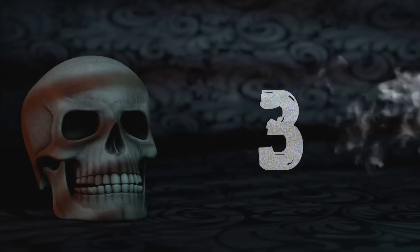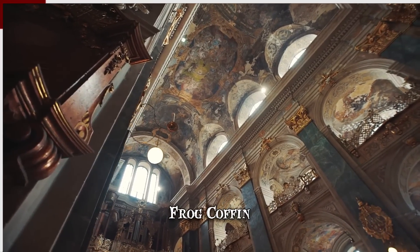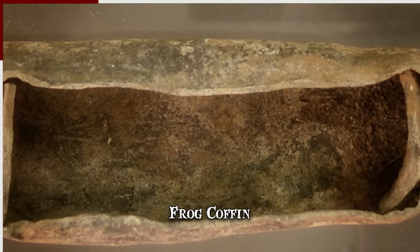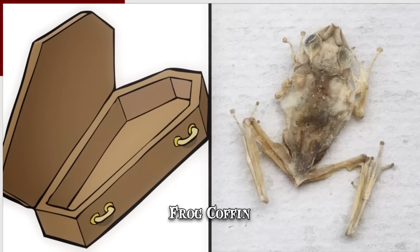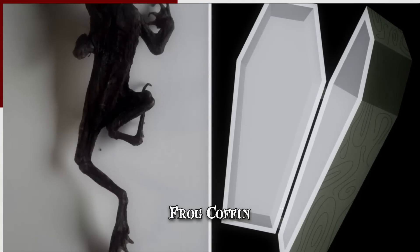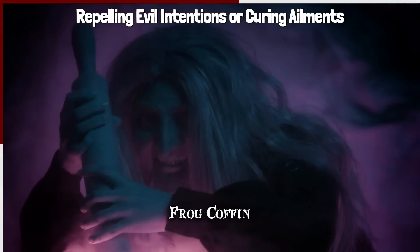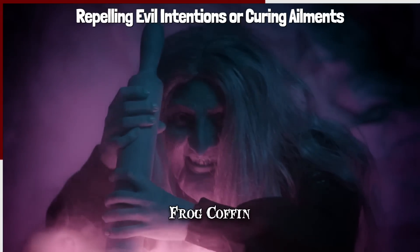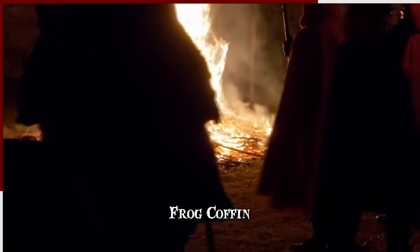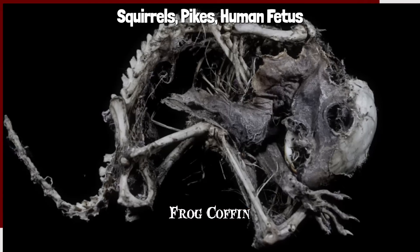Number 3: Frog Coffin. During restoration work for several churches in Finland, a number of strange artifacts were discovered in the form of miniature coffins with frogs inside them. These finds varied — in one, the frog's mouth had been sewn shut, and in another, the animal had been impaled with a needle with white thread on it. The practice of burying frogs in coffins is described in Finnish folklore as a form of magic. The majority of purported powers involve repelling evil intentions or curing ailments, but there are also writings about how frog coffins can be used to harm and even kill. In these cases, an object from the intended victim was required. While frogs were the most common animal remains involved in rituals, there are reports of squirrels, pikes, and even human fetuses being used.